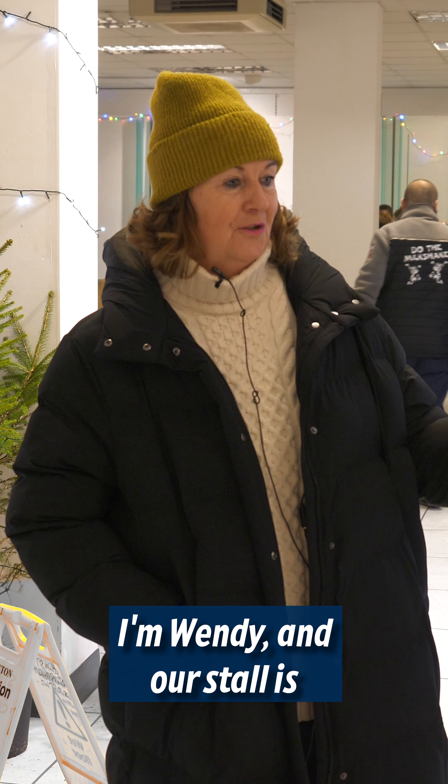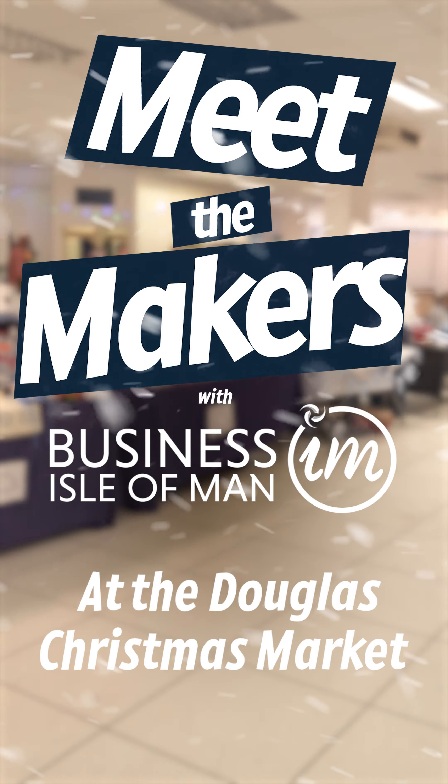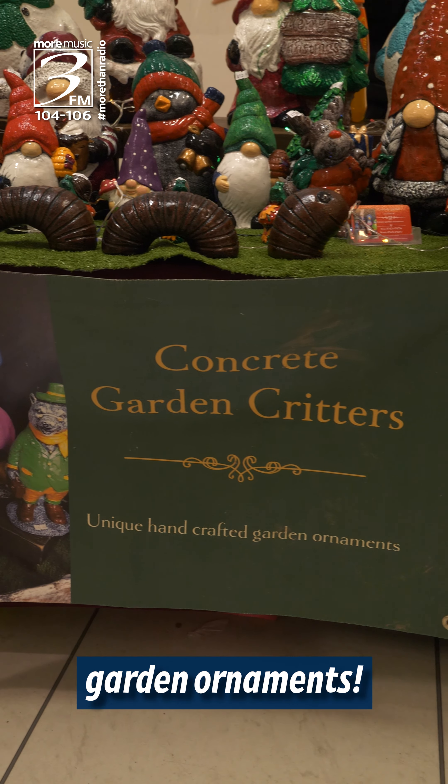I'm Wendy and our stall is Concrete Garden Critters and we're in the old M&Co shop in Douglas today. We make quality bespoke garden ornaments.